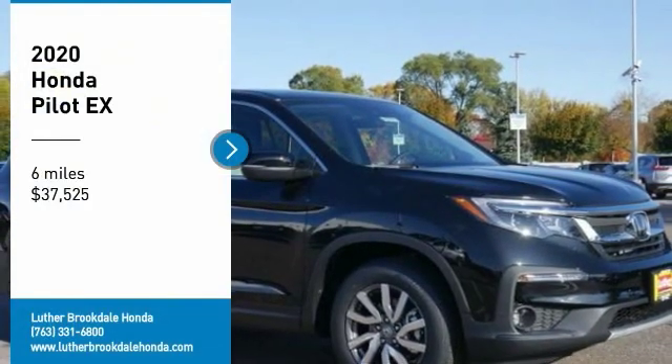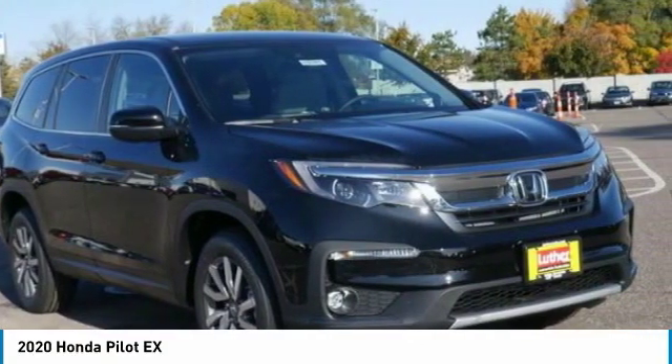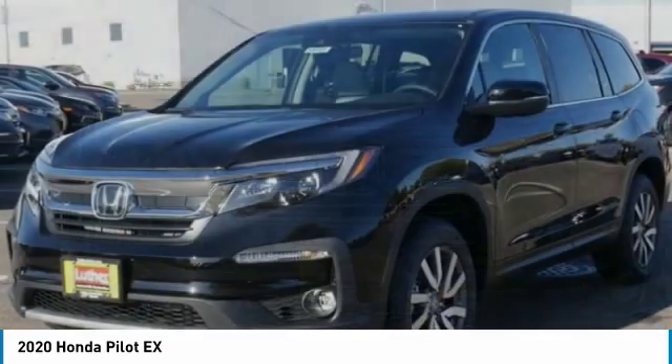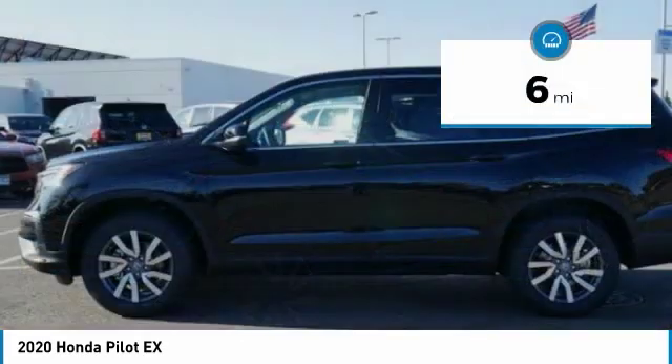Make a great choice today with the 2020 Honda Pilot. Optimal utility, indulgent interior, powerful performer — you'll be ready for almost anything. Priced below forty thousand dollars, this vehicle has less than 100 miles.